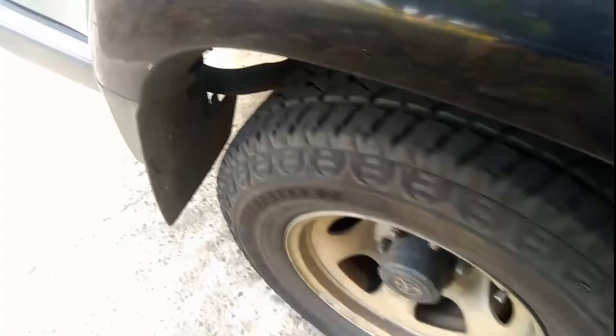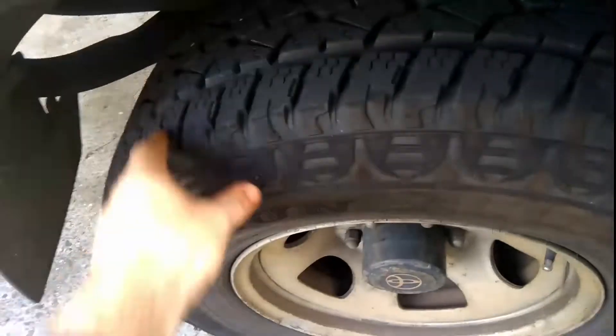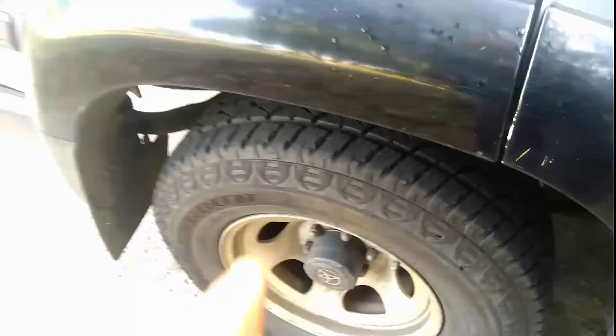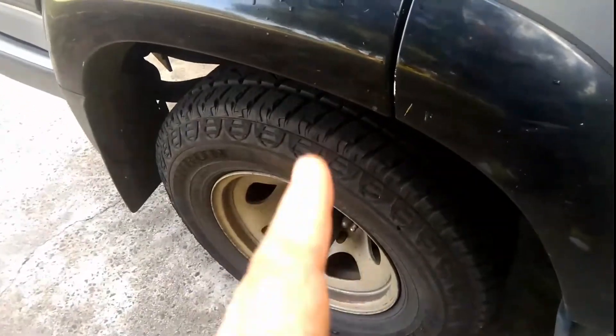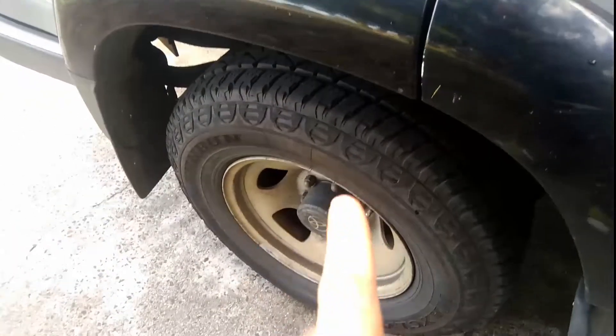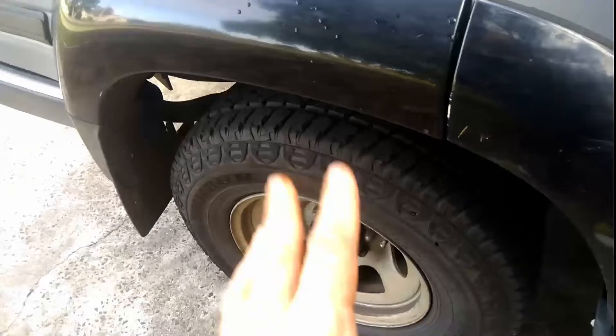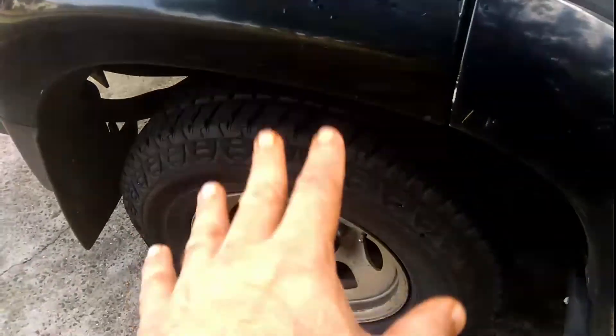They've got a decent amount of tread on them, and they've been a very good tyre. They've got very low road noise. And that's the other thing you get with some mud-terrain tyres — not all, but some — the road noise can be off the charts.